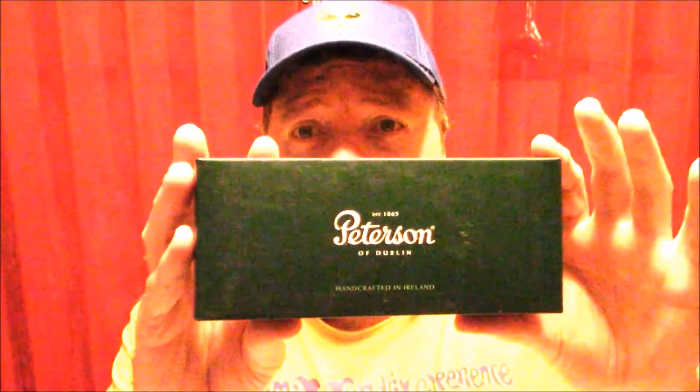Hello YouTube pipe smokers and anybody else that might be watching. Tonight I'm going to be smoking my Peterson Killarney Fishtail. This is a pipe that I already did a Yavo on, incidentally. It's a nice red Killarney Fishtail. More than likely it's a bent pot — so it's a pot pipe. Not that kind of pot, but you know what I mean.